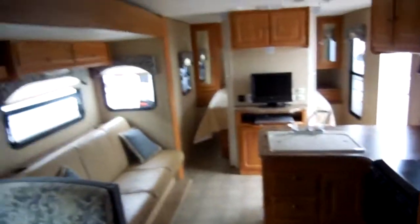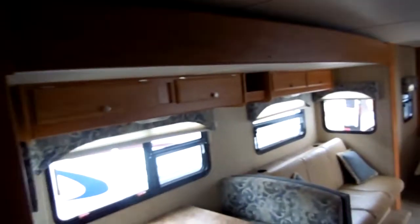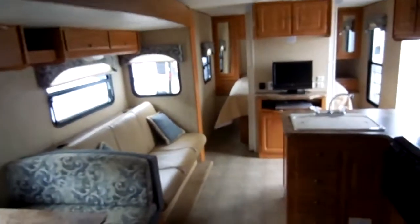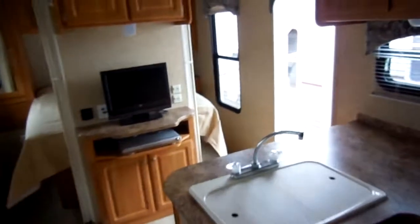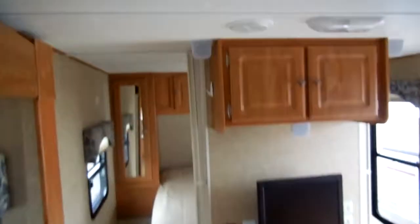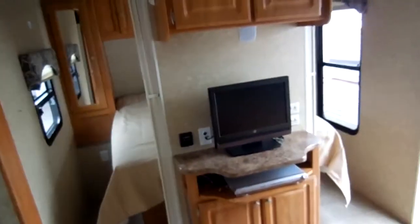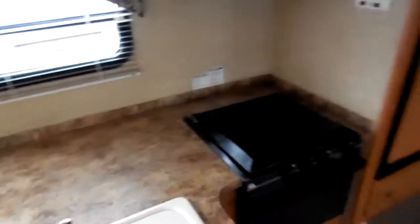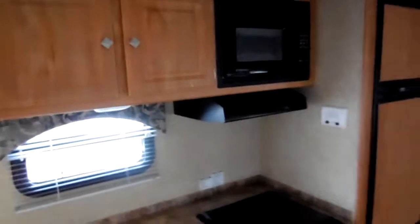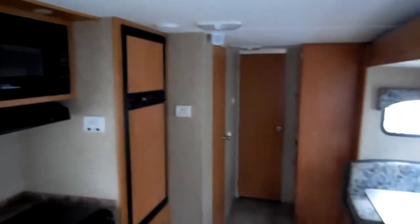This RV will sleep as many as you want to carry in a 31-foot camper — only 6,150 pounds. This is an easy tow for just about any full-size pickup truck or full-size SUV, such as a Chevy Tahoe, Suburban, Yukon, Expedition, or Sequoia. You should be able to tow this camper with no problem. Excellent condition — we guarantee everything to work.